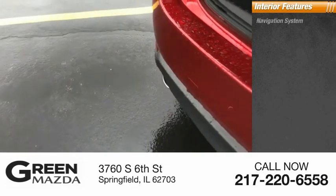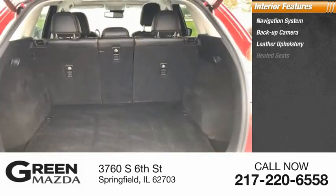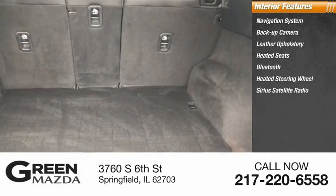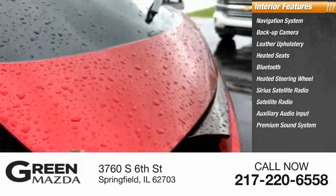Inside you'll find a navigation system, backup camera, leather upholstery, heated seats, Bluetooth, heated steering wheel, Sirius satellite radio, auxiliary audio input, and a premium sound system.